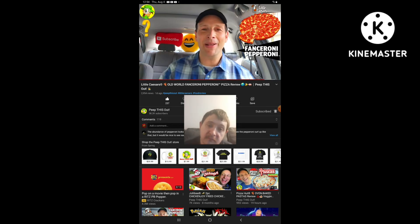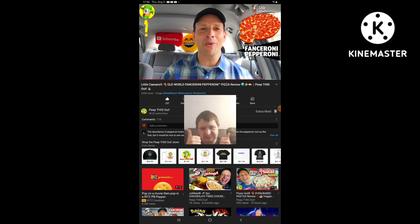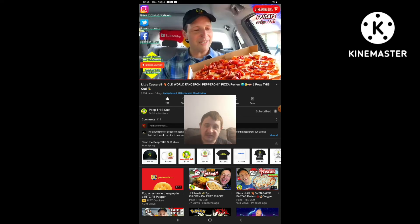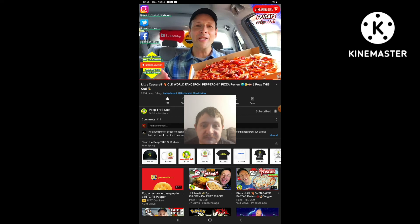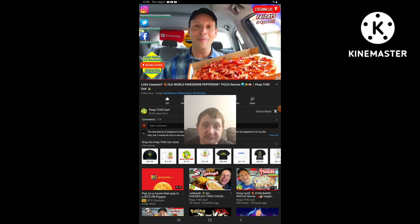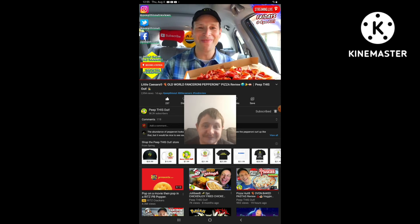Drop some comments down below — let me know if you're going to be giving this Old World Fanceroni Pepperoni Pizza a shot over here at Little Caesars. And if you do give it a go, what did you think about it overall? This is Ian K closing out another high quality foodie feature for you here on Peep This Out Reviews, bringing you brand new content every single week. Always stay tuned for that next review coming real soon. In the meantime, stay frosty. Pretty killer presentation on this one — not only are you getting the good looks, but you're getting some pretty awesome flavor thanks to those old world pepperonis, and they're plentiful.